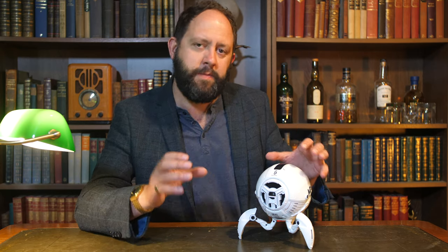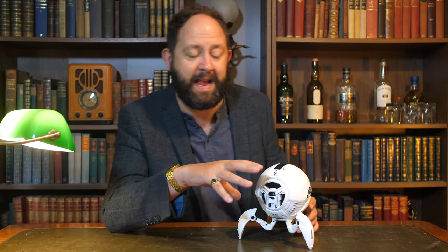Gravastar. I said this in my review of their Sirius Pro headphones — Gravastar are absolutely knocking it out of the park when it comes to design uniqueness, but with uncompromising sound quality. Sure, the design might not be for everyone, but they are inspiring, conversation-starting, and will absolutely appeal to those looking for a piece of tech that stands out. Because I enjoyed the Sirius Pro headphones that much, I thought I might as well take a look at their largest speaker offering at this moment in time, the Mars Pro.